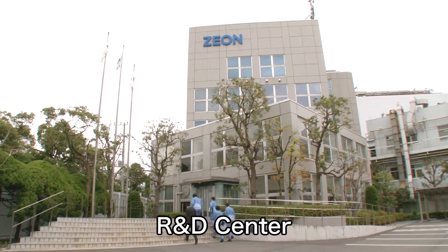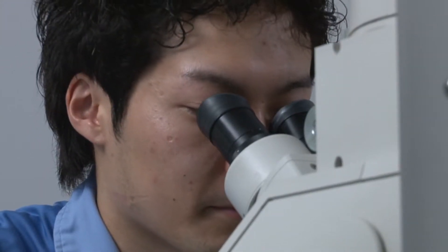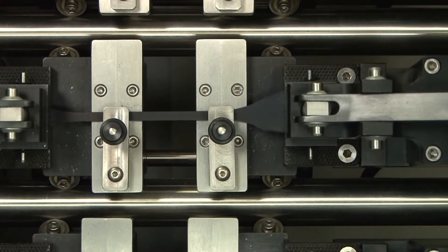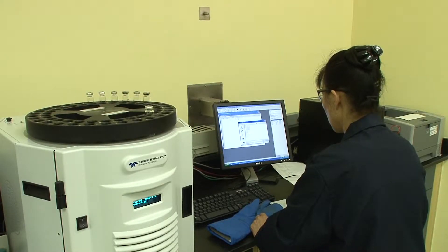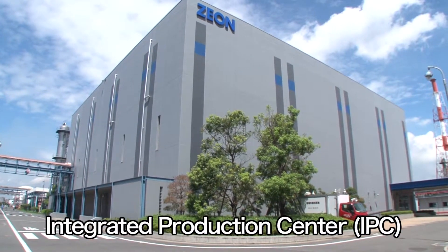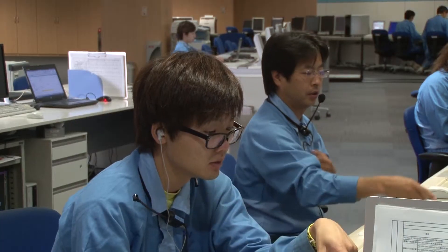The Xeon R&D Center employs a range of proprietary technologies no other company can match to develop a constant stream of world-leading products. By placing research facilities near our production sites in Japan and overseas, we ensure close links between business departments, R&D and production for a rapid local response to user needs. All Xeon production facilities prioritize safety and output stability, along with commitment to production and IT innovation, employee training, and improving productivity, allowing us to supply such high-quality products.